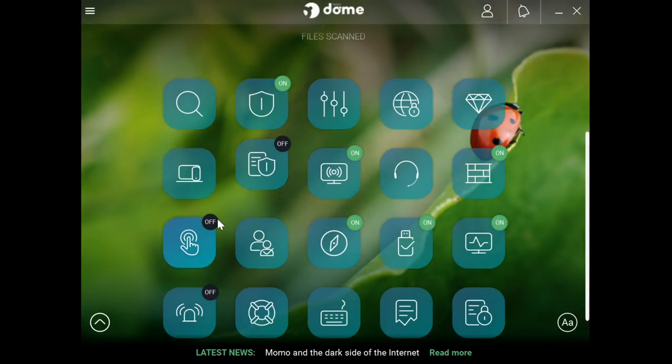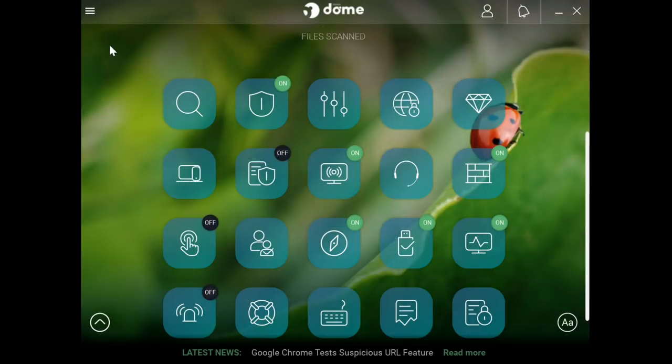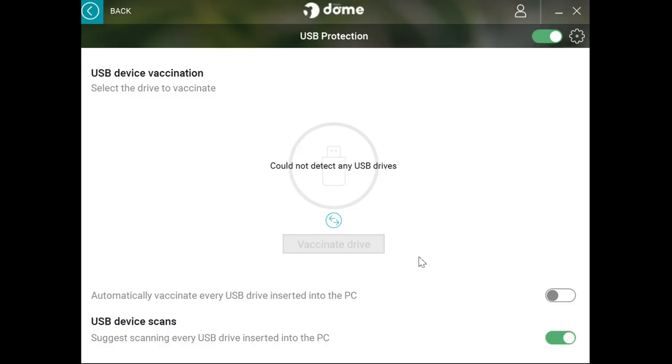With the application control, you can configure which programs can be executed manually. This option is for advanced users, so if you don't know what you're doing just leave it off. There is also parental control — if you have children, you can easily control what they watch. You have an option for safe browsing if you do online banking, and USB protection that will automatically vaccinate every single USB device you connect.